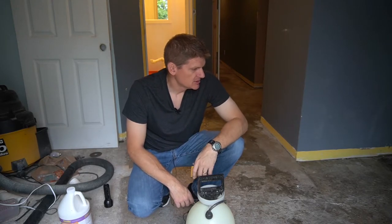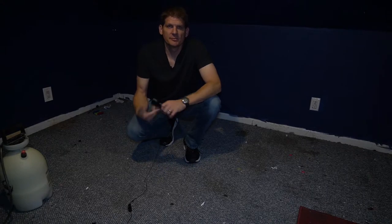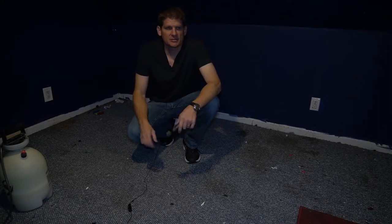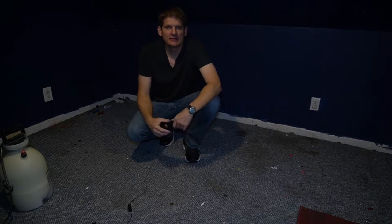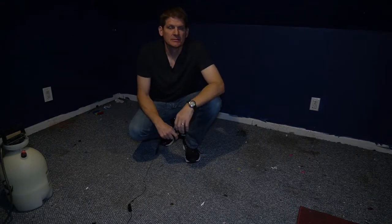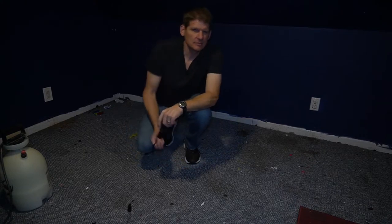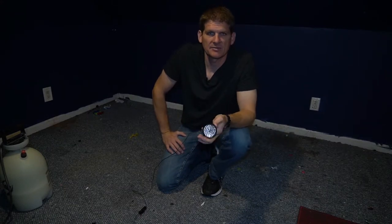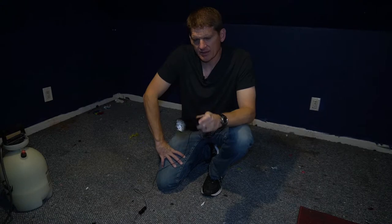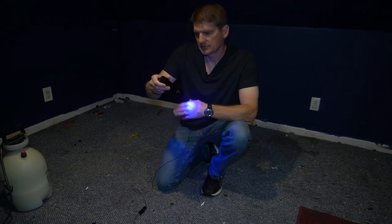I'll show you how you can use it on carpet as well and the best way to identify where those stains are. I've moved to a different room upstairs — a little bit different application. We've got carpet here and this carpet is trash, it's going to come out and be replaced, but just to give you an idea of what I do if it's carpet you can salvage. The key I found to identify where the odor is coming from is to use a blacklight. They've got products now that are actually in a flashlight form like this one.